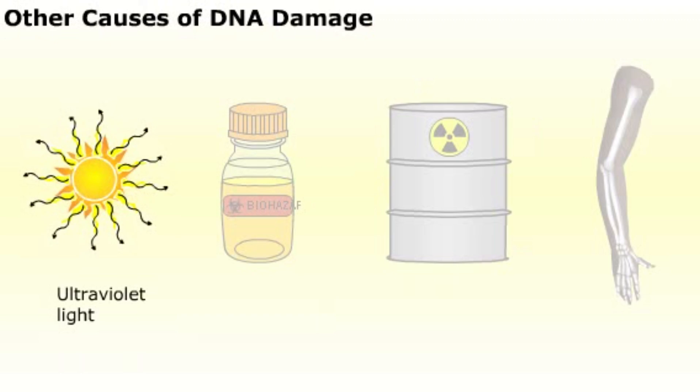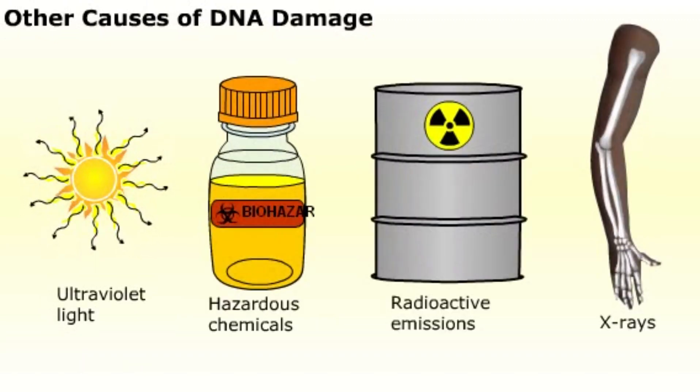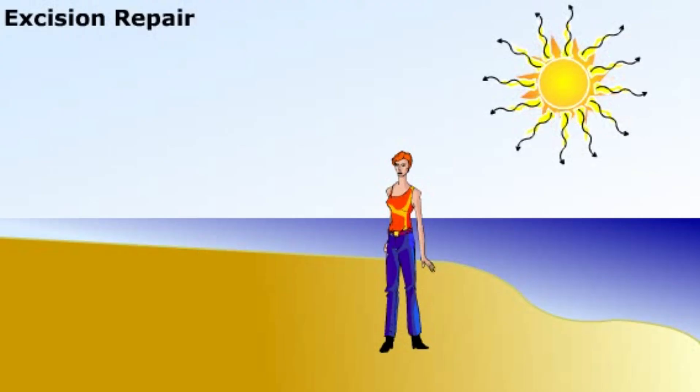Ultraviolet light, hazardous chemicals, radioactive emissions, and x-rays all have harmful effects on DNA. DNA repair enzymes protect our skin from damage due to overexposure to the sun. More than 50 different types of DNA repair enzymes have been identified that monitor and repair damaged DNA. Most of the repair enzymes take advantage of the base pairing of DNA by using the other strand as a template.